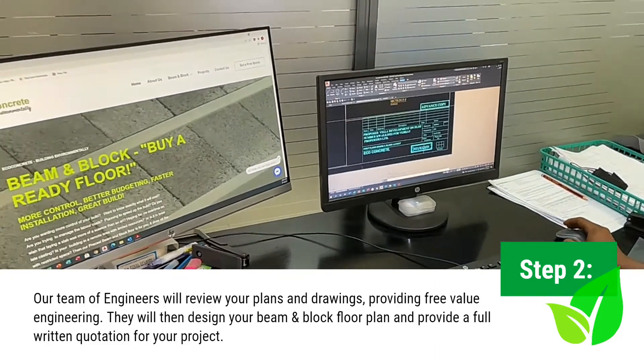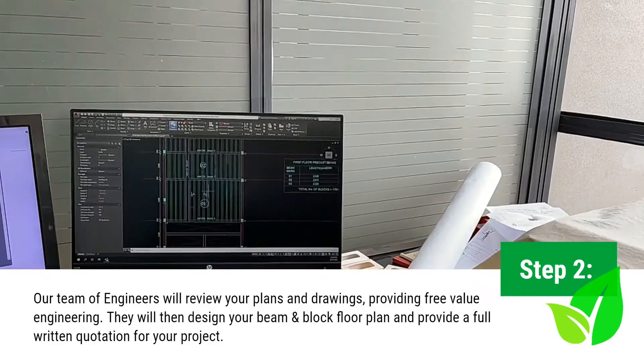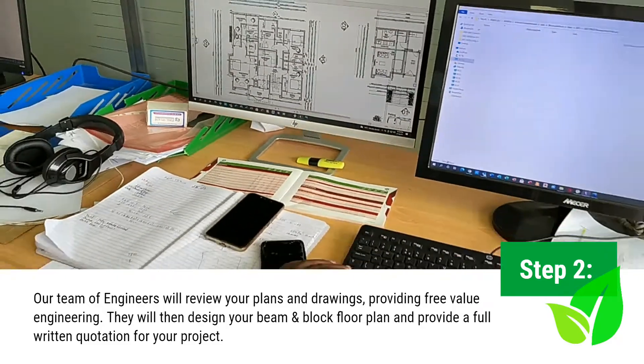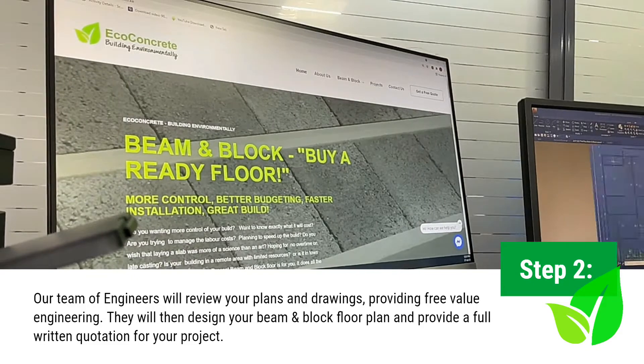Once we have received your plans, our team of engineers will review them and will do free value engineering to make sure the plans are sound. They will then plan out the beam and block floor you require and provide you with a full written quotation.